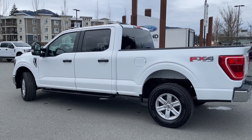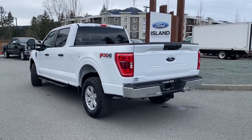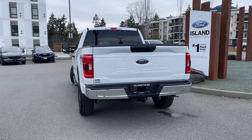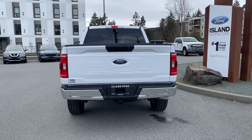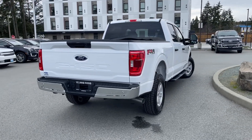It also has the FX4 off-road package, which includes skid plates, and you've got this nice big box with a tailgate. You have the reverse camera navigation, SYNC 4, and the FX4 off-road package.